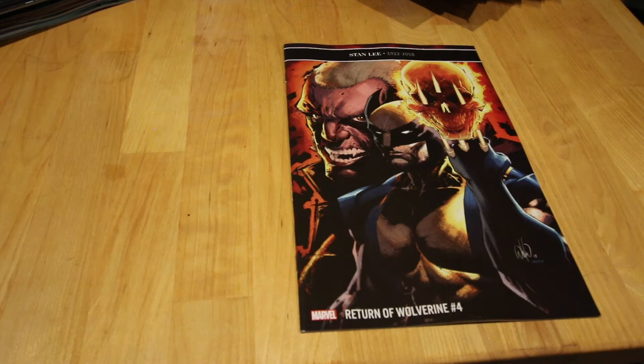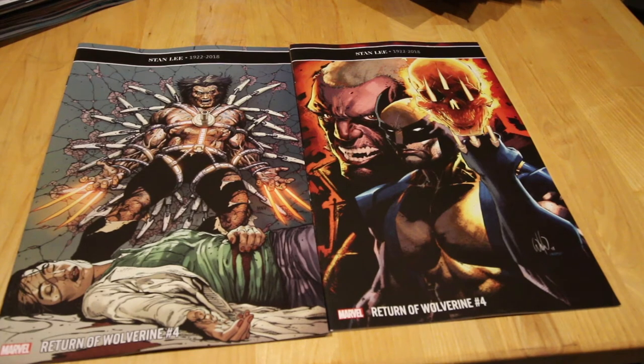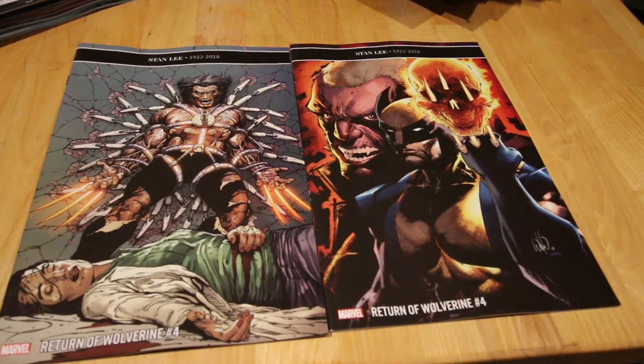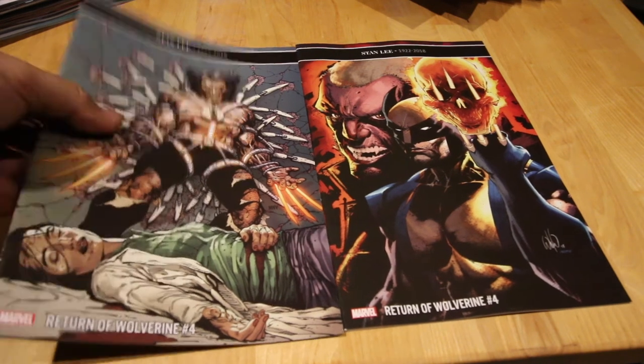Next up, Return of Wolverine number four. I'm not really happy with the storyline but I've got OCD — I need to finish the whole story arc before I decide. I can already tell I'm not happy with it. I think the long night adaptation — the one that came out from a podcast last week — is much better.